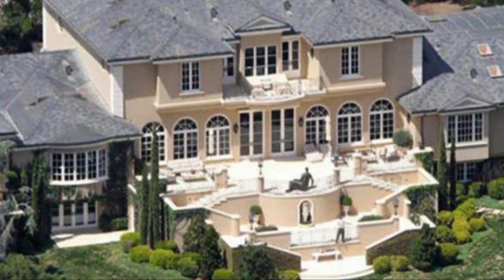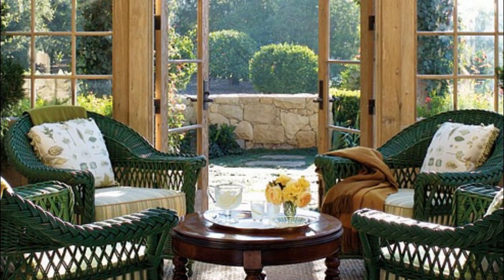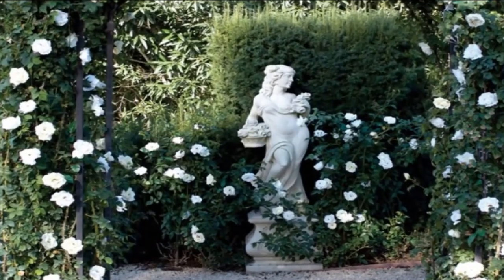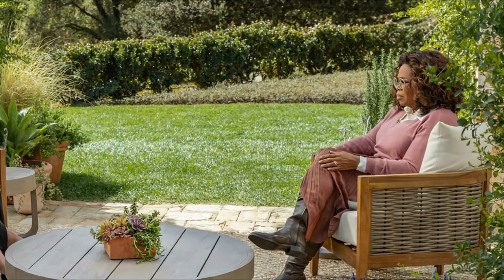In conclusion, Oprah Winfrey's house is a true masterpiece. The house features luxurious amenities, modern design, and breathtaking views. The mansion is a testament to Oprah's success and her taste for luxury. Oprah's house is a dream home that many can only aspire to own — it is a reflection of her hard work, determination, and success.